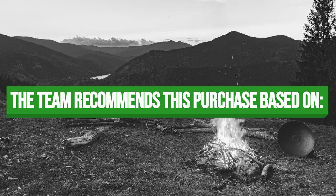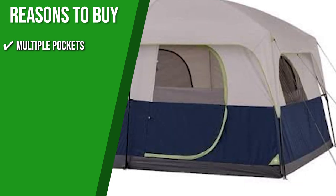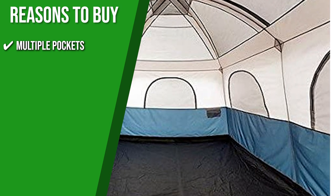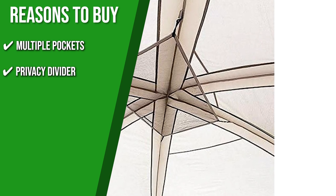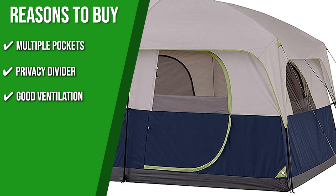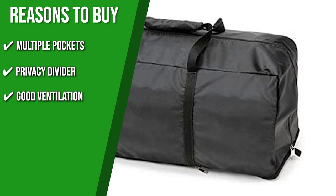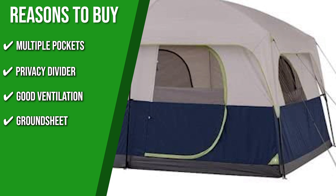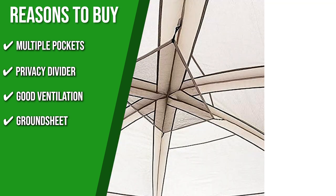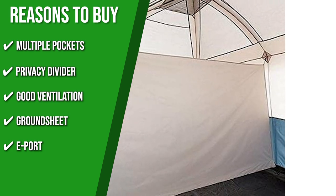The team recommends this purchase based on the following. Multiple Pockets: there's ample storage for the whole family, including a hanging media storage sleeve for electronic gadgets and another large pocket to hold shoes, so you keep the floor space tidy. It also has a gear loft so you can store a lot of your stuff off the ground to increase sleeping space. Privacy Divider: if you'd like a little more privacy, you can separate the space by attaching the room divider included. Good Ventilation: the tent has a total of six large windows to ensure good airflow inside the roomy interior — all windows come with mesh and zippered panels for privacy and protection from the elements. Ground Sheet: its built-in bucket ground sheet helps keep creepy crawlies outside where they belong and stops any drafts or dampness from entering the tent. E-Port: this tent is fitted with electric cord access, which is excellent for when you want to set up a light or other electronic devices.